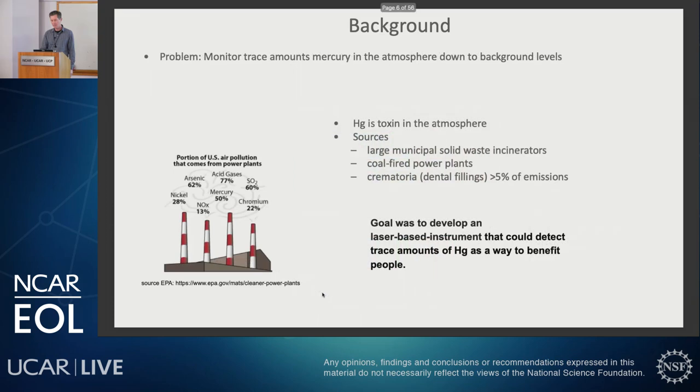That was actually my graduate work — I was measuring mercury in the atmosphere, developing a sensor to do that. Instead of using emission spectroscopy, I used absorption spectroscopy, which is a much more sensitive way to actually measure a concentration of a species. Mercury in the atmosphere is a toxin. It comes from large municipal solid waste incinerators, from coal-fired power plants, also from crematoria, from people's dental fillings. If you have silver fillings, they're half mercury, and that is a non-negligible amount of emissions — a little over 5% of what comes into the atmosphere. My goal was to develop a laser-based instrument that could detect these trace amounts of mercury as a way to benefit people.